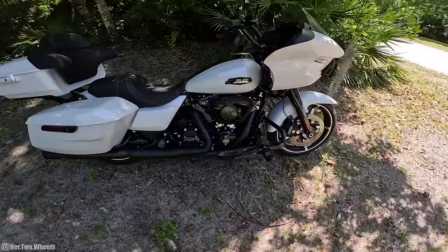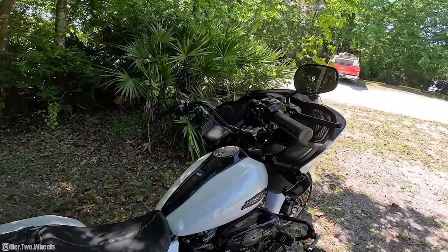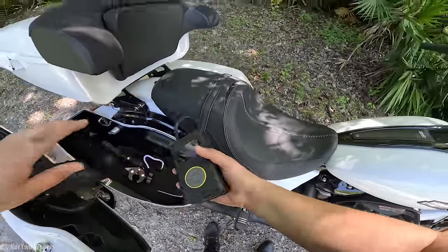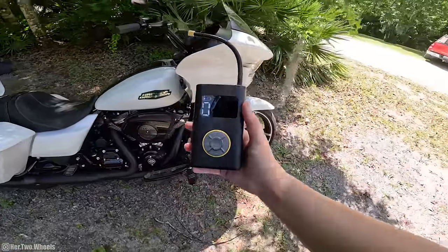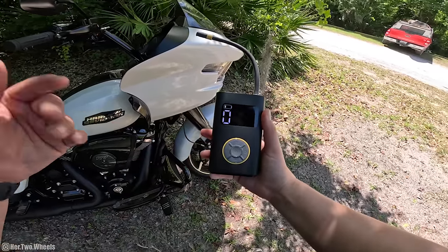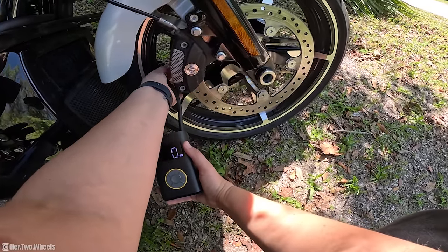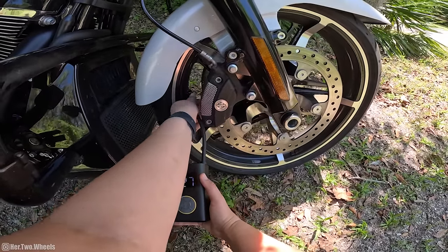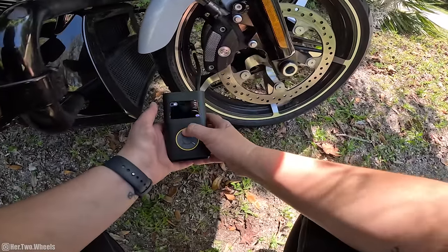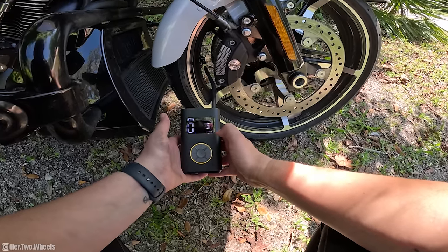Before we go, I noticed my front tire was a little bit low because the temperature swings here in Florida have been insane. I have my Fantic X9 Pro tire inflator — I always carry this little guy with me. I genuinely have not had to use this since I was in Ohio and that battery is still completely full. The front tire is reading 27 PSI and it's supposed to be 30, so let's bump it up.